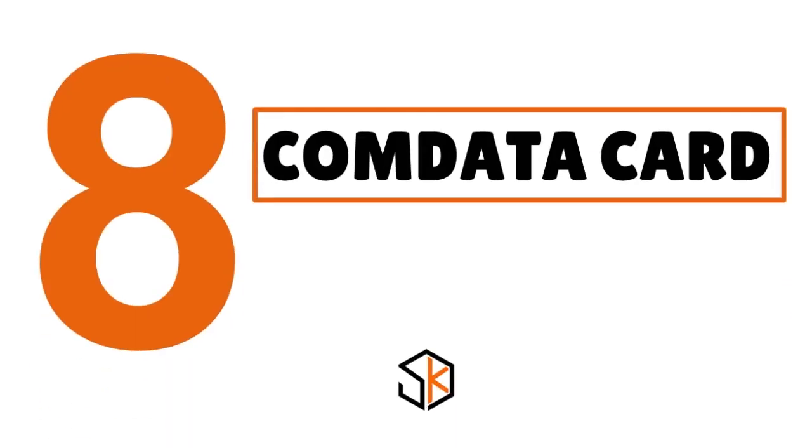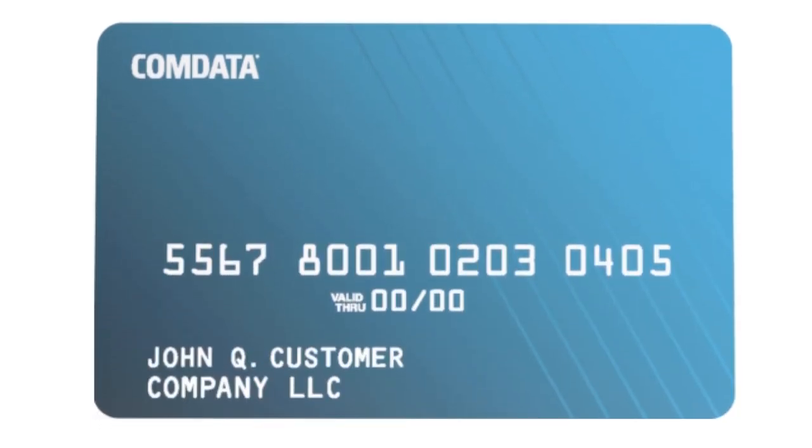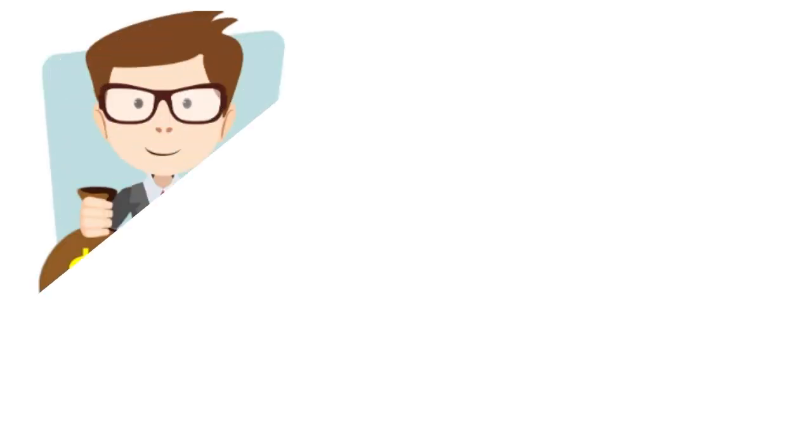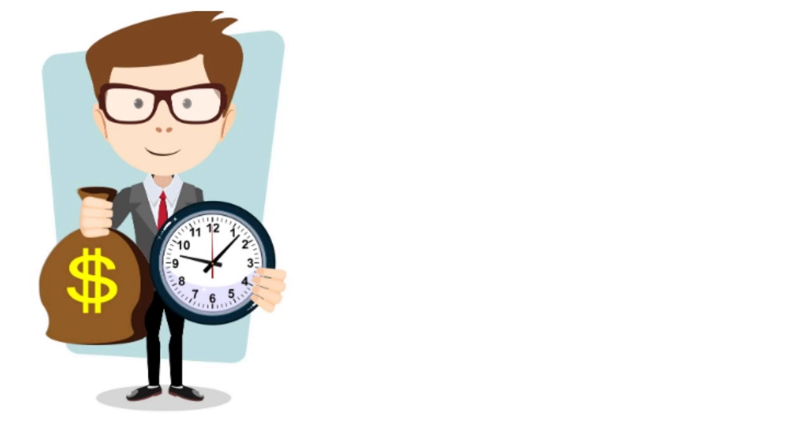Number 8, we have the Comdata Card, our score 8 over 10. In our view, this card is great for trucking or cargo van convenience. The card has enhanced analytical tools that help you analyze your fleet more effectively, saving time and money. Per gallon savings are appealing, but the hefty discount on tires and retreading is incredible.